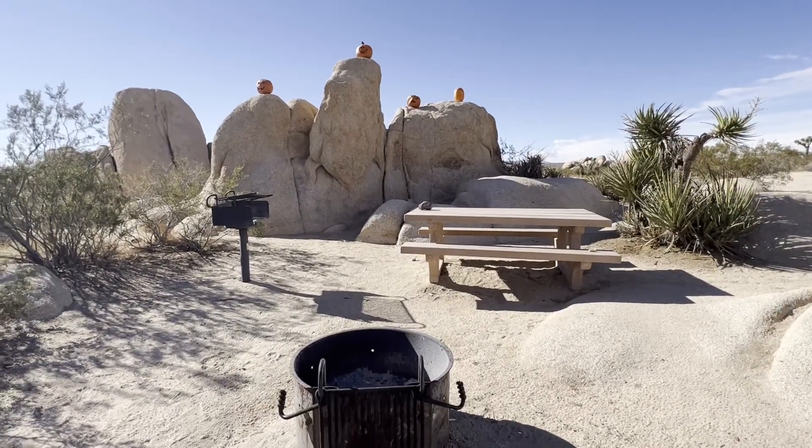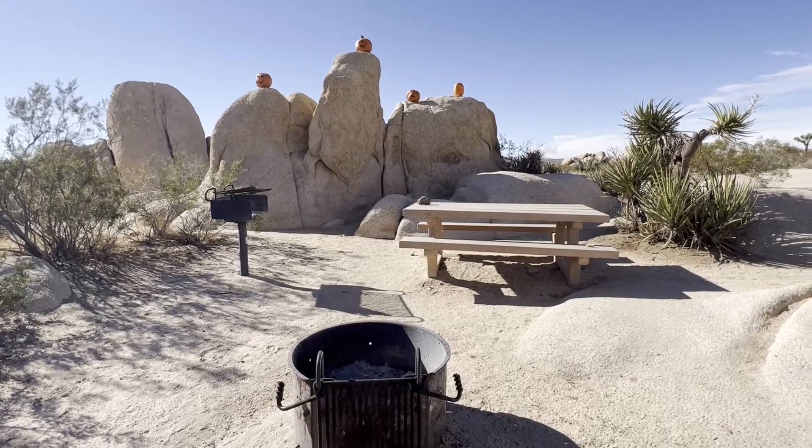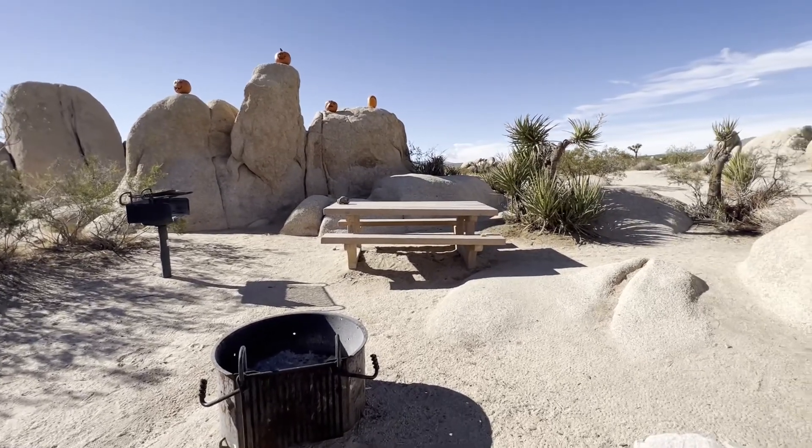It looks like it's a first-come, first-served campground, and I'm definitely going to try this place next time.